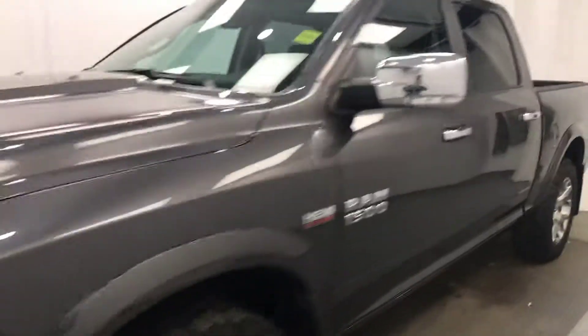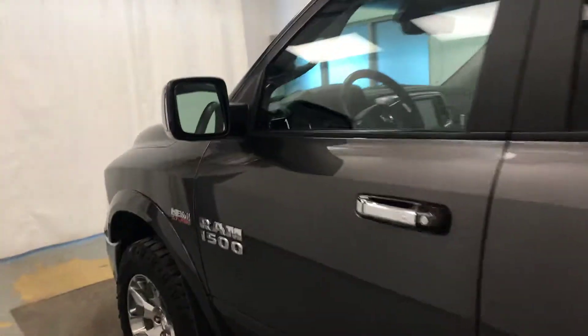Today we're viewing stock number 201-007 on a 2017 RAM 1500, and our exterior color is gray.